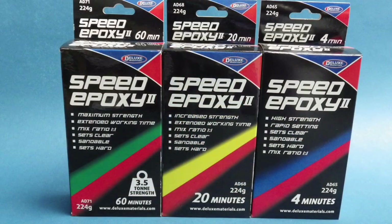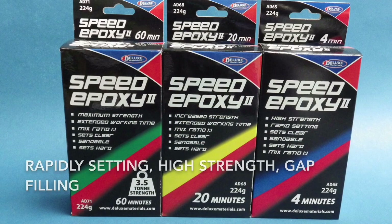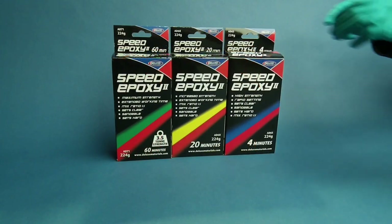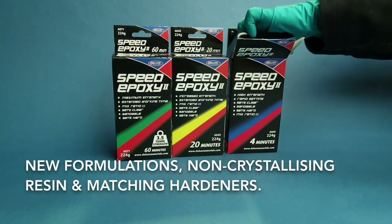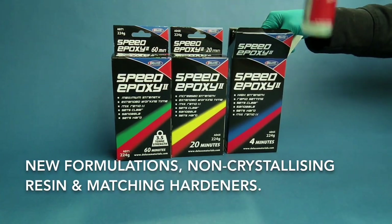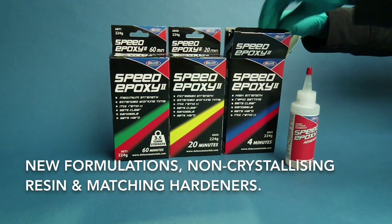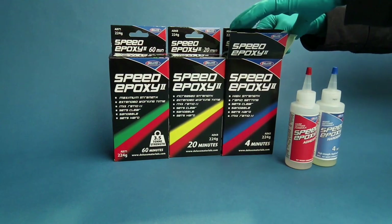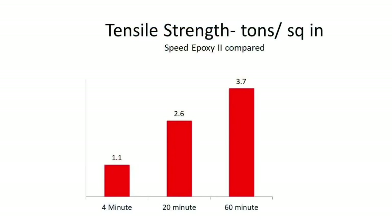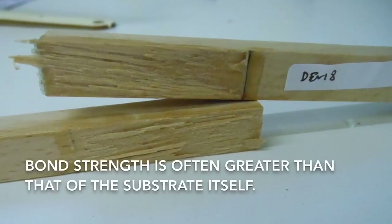When a rapidly setting high strength gap filling glue is required, choose one from the Speed Epoxy range, which are ideal for a variety of applications. These new formulations utilise the latest generation of non-crystallising resin and matching hardeners with a range of setting times. The bond strength is often greater than that of the substrates that they are bonding.